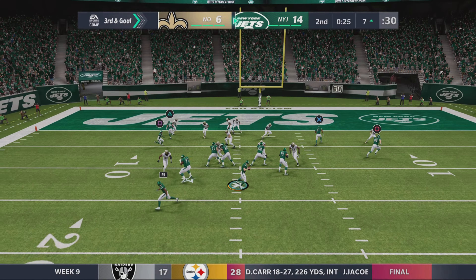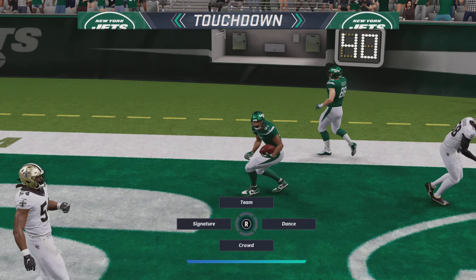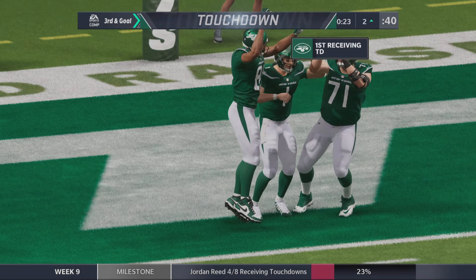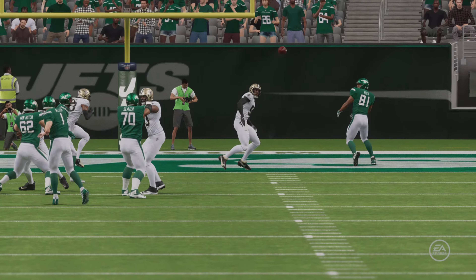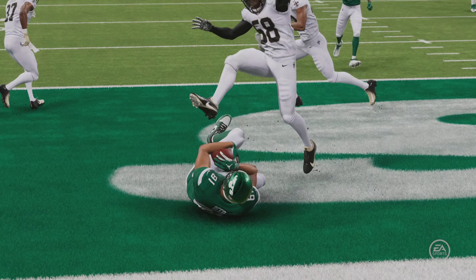And they're going to hurry back to the line now. Got a man — it's caught. Touchdown, Jets! Jordan Reed — his fourth touchdown of the year. And the Jets are going to add on to their lead. And remember, partner, that's a rookie quarterback back there. Apparently he's getting the hang of this NFL thing pretty quickly — that's three touchdown passes. He looks comfortable.